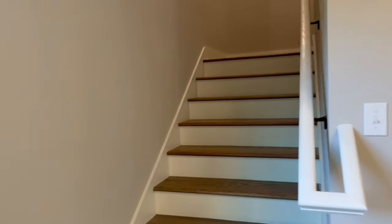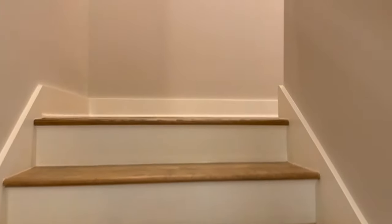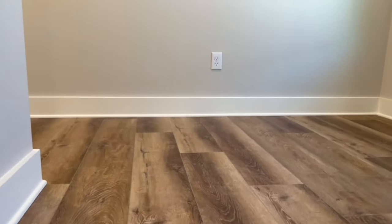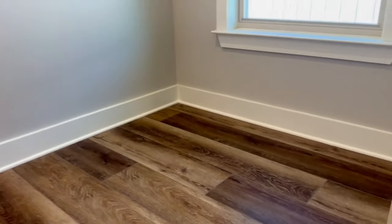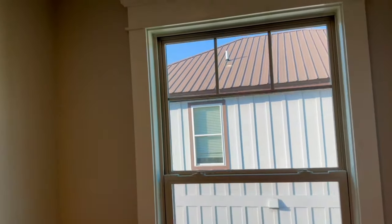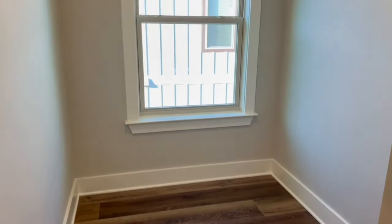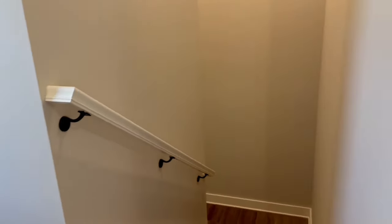Let's go check out the upstairs. There are three full bedrooms and two full bathrooms up here. Nice wide stair casing and a little landing area. Love this little nook — you could do a lot with that for decorating or a sitting area.